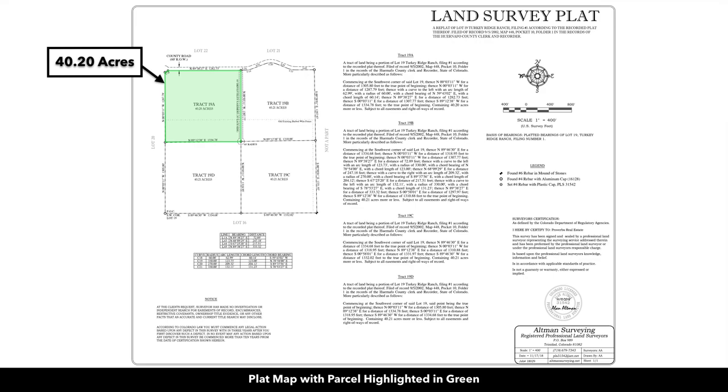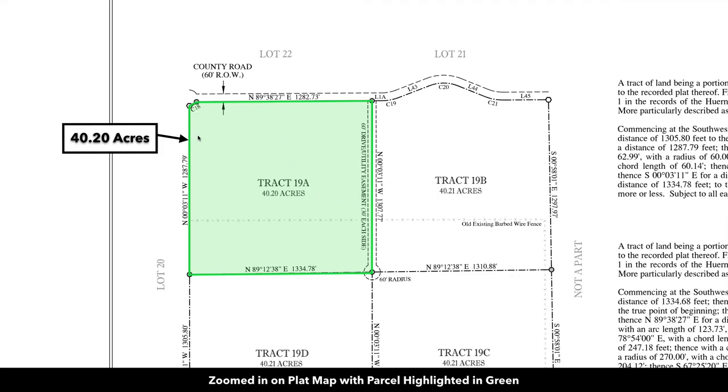The property was recently surveyed and staked. Here we are zoomed in on the survey — it's Tract 19A, again 40.2 acres. You can see the distance of the frontage along the road to the north, which is 1,282.73 feet. It's roughly a square, about a quarter mile on each side.